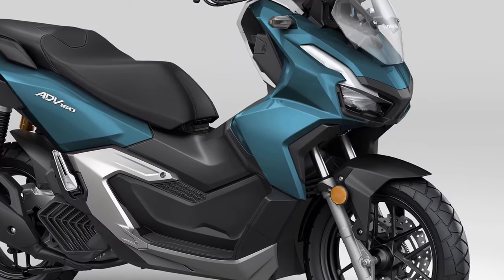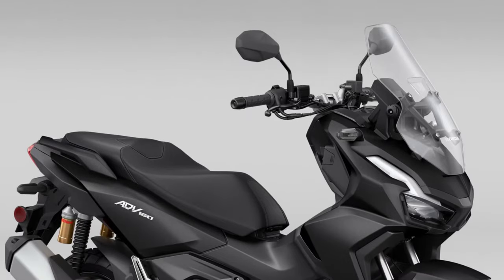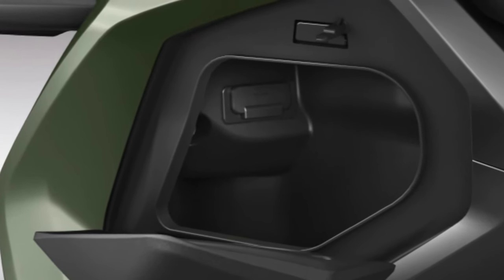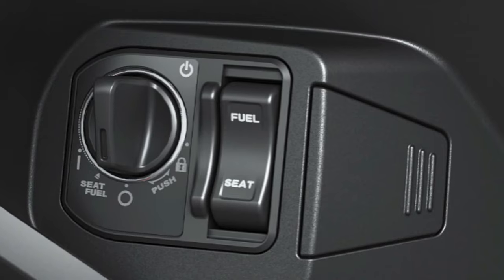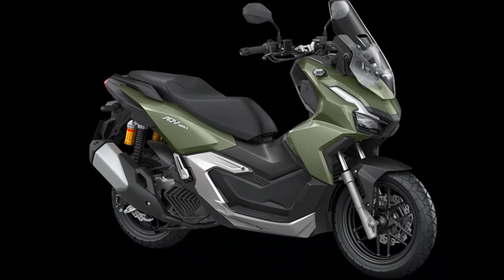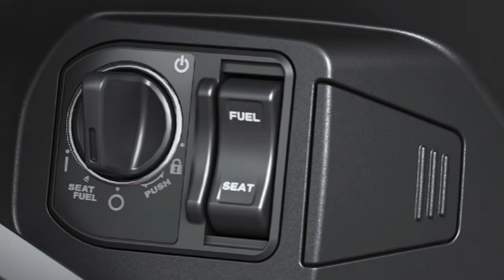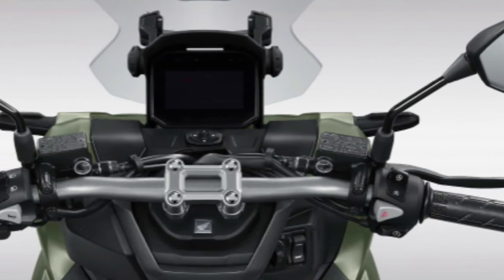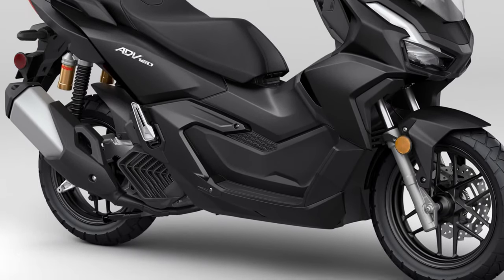Additionally, the ADV 160 is equipped with a multi-function digital display that provides essential information such as speed, fuel level, and navigation data, all easily readable at a glance. For added convenience, the 2025 ADV 160 includes a keyless ignition system, allowing the rider to start the scooter without fumbling for a key.